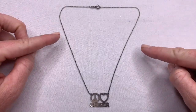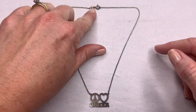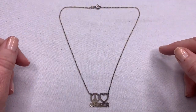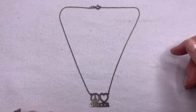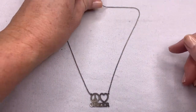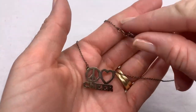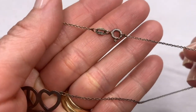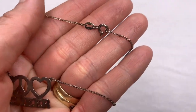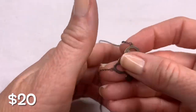Looks like we have a sterling silver necklace here. I can see the tarnish and the clasp style that looks traditional for a sterling silver piece. Five years ago this necklace would have been going to my daughter because she was a cheerleader, but now she is a senior in college and a young businesswoman so she wouldn't need this now. It says 925 Italy, so I will polish this piece up and sell it.